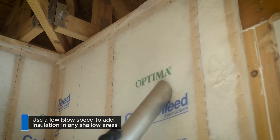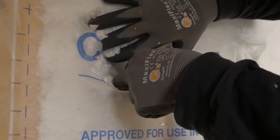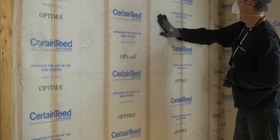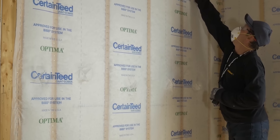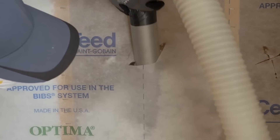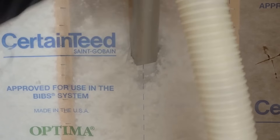This means installers can achieve superior insulation without cutting or fitting, even around obstacles like wires, electrical boxes, or odd-sized framing assemblies. Moreover, Optima guarantees full R-value and exceptional thermal efficiency by eliminating voids, resulting in a superior finished job. Its GreenGuard Gold certification and formaldehyde-free composition make it a healthy choice for residential, multifamily, and commercial spaces.